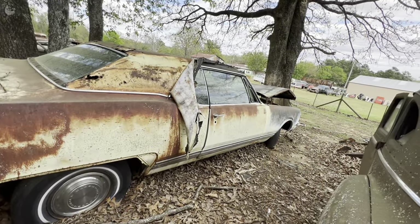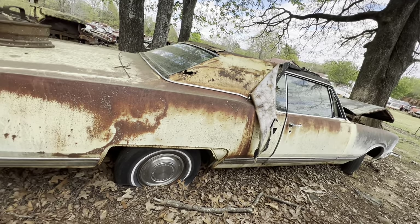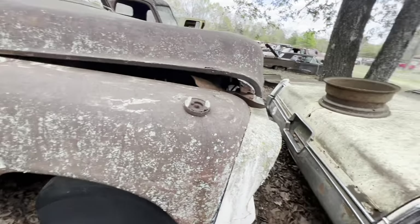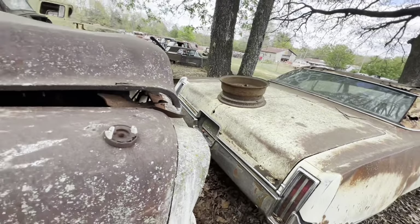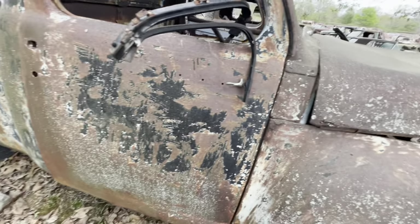There's a little Oldsmobile — that was somebody's car that had a little money. You weren't poor if you owned one of those when it was new. That's a 68 old Studebaker pickup.